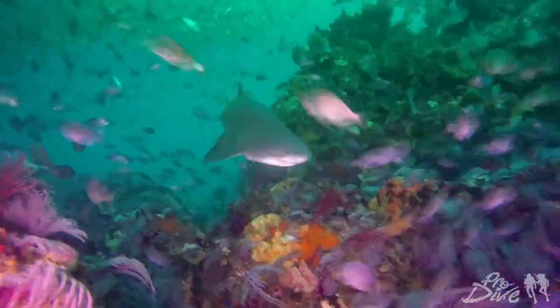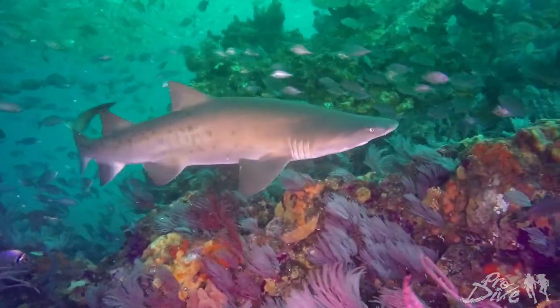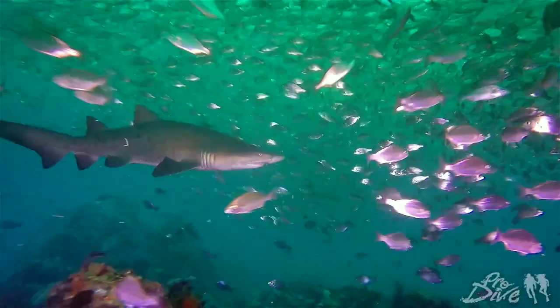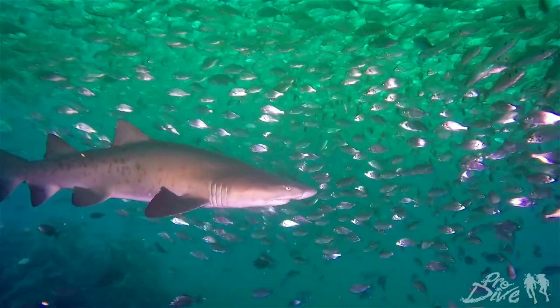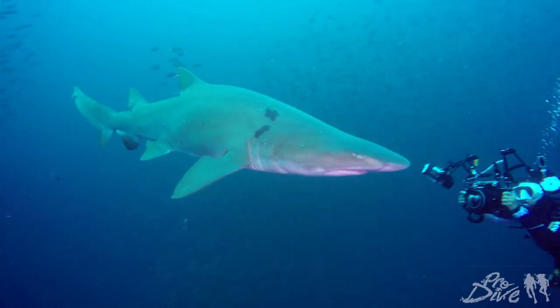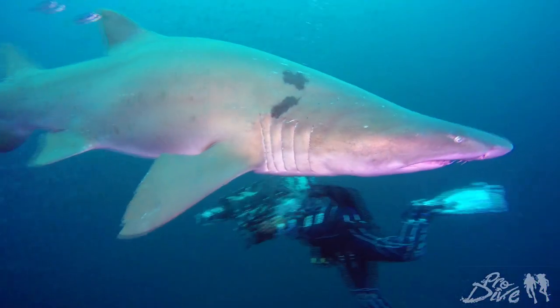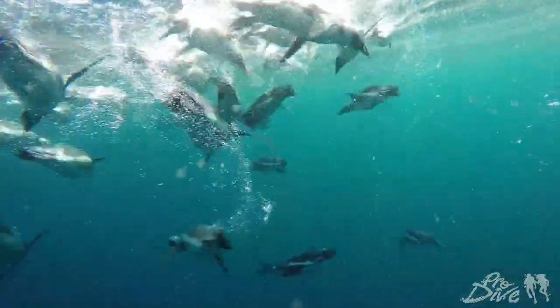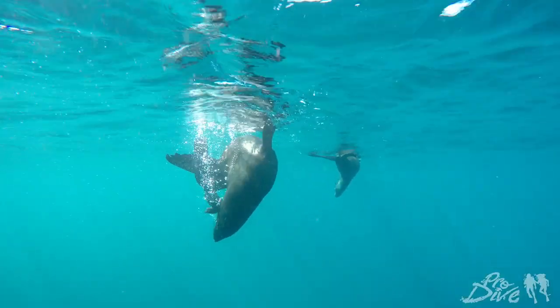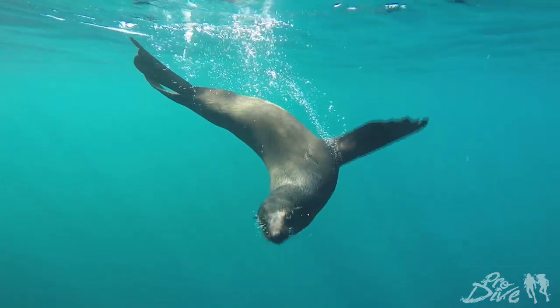The great thing about joining a sardine run expedition out of Port Elizabeth is that if we're not getting much bait ball action, there's still some amazing diving to be done. The reefs here are alive with color, full of different shark species and so much more. During this trip, we had amazing interactions with raggy tooth sharks, penguins, cape fur seals, dolphins, and so much more.